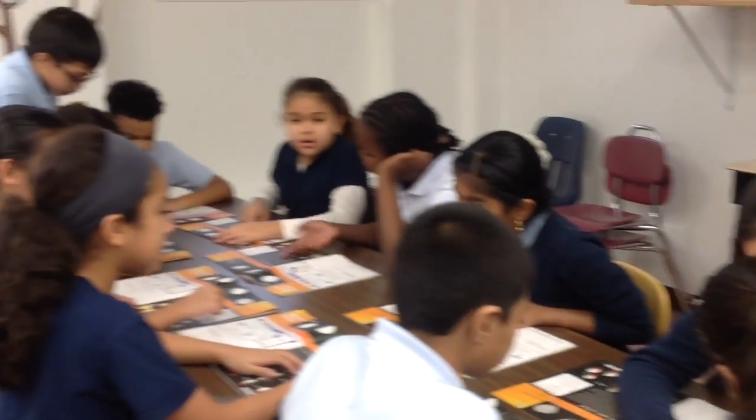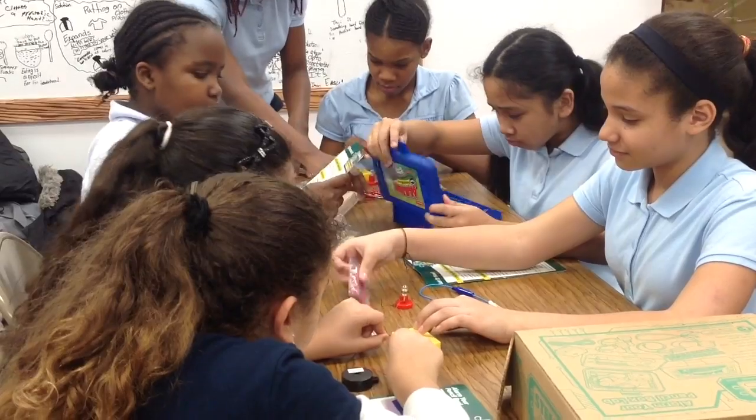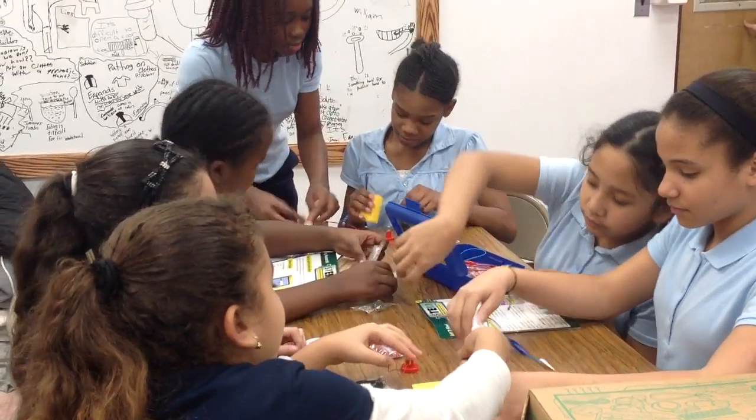This is what a traditional science classroom looks like at PS30, in Alexander D. Sullivan School, grades pre-K to 5th. There are a lot of students that love hands-on science and want to work in this lab.